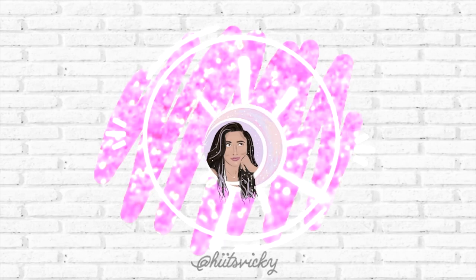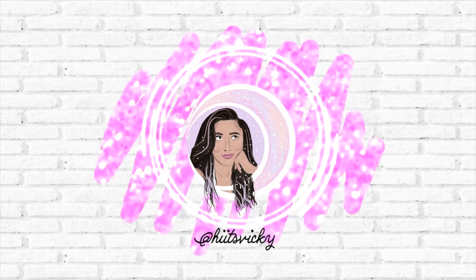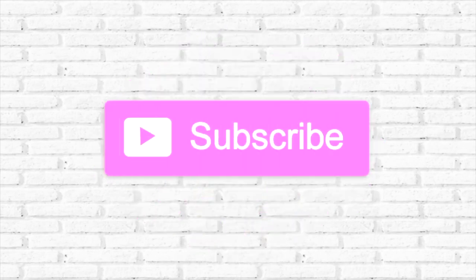Hello guys and welcome back to my channel. Today's video is going to be my update for my project Use It Up. This is going to be the third update and I'm excited to show you guys my progress.